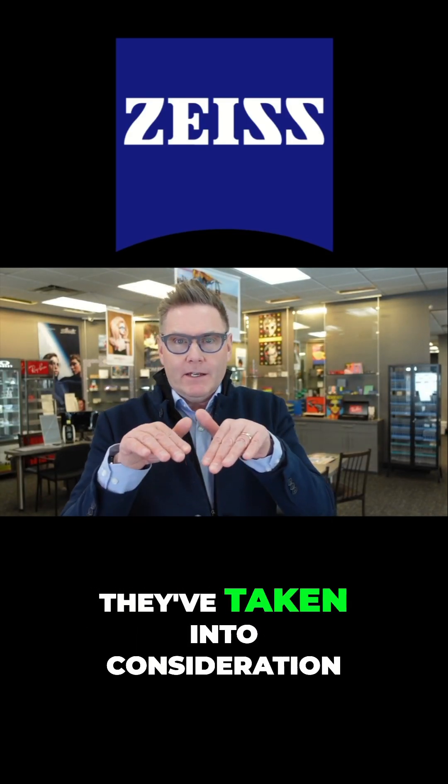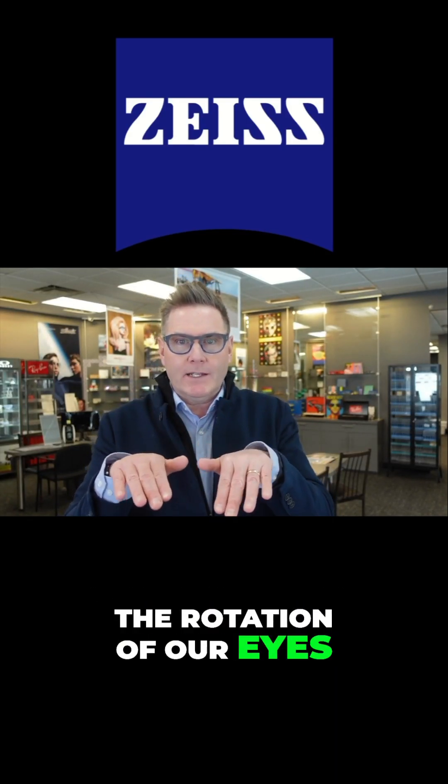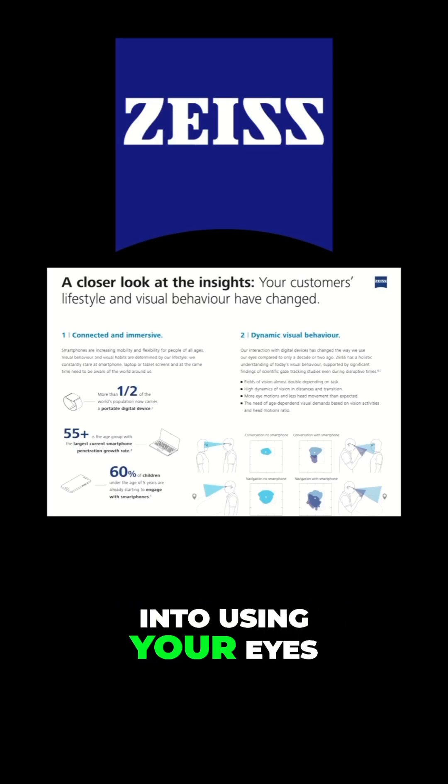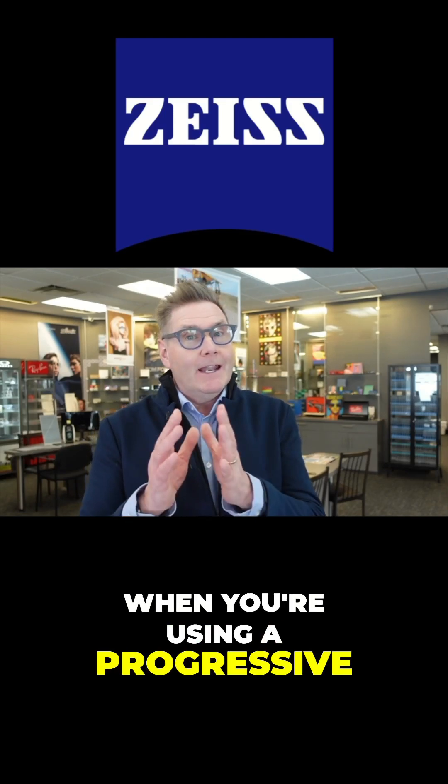Number one, they've taken into consideration the rotation of our eyes — how they move up and down and sideways — and how that plays into using your eyes when you're using a progressive. And in addition to that,